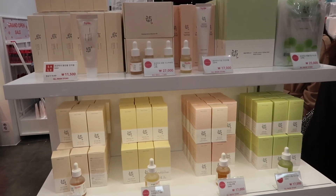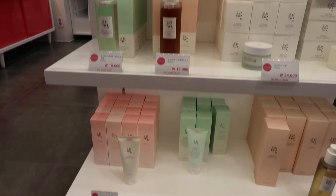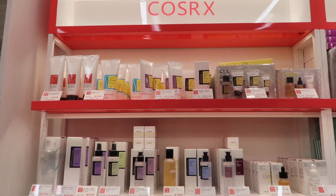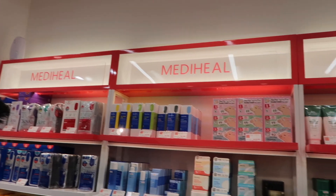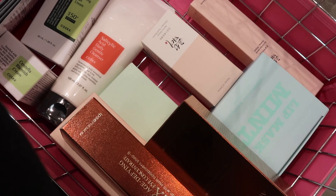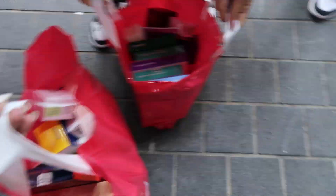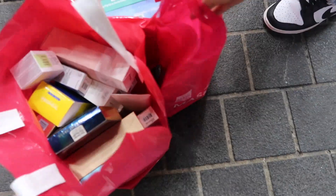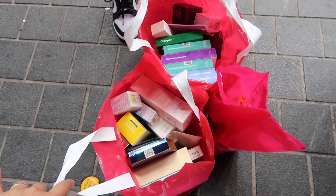Oh my god, this store has Beauty of Joseon! My sister really wanted to try this brand so I grabbed everything she wanted. And for me, they have CauseRx here — look at all this! You guys, they have everything in this store: Mediheal — oh my god. Gonna go bankrupt in here. The damage, you guys — look at this! Lynn was responsible, look at this. Crystal made a good call to go in here — good and bad!